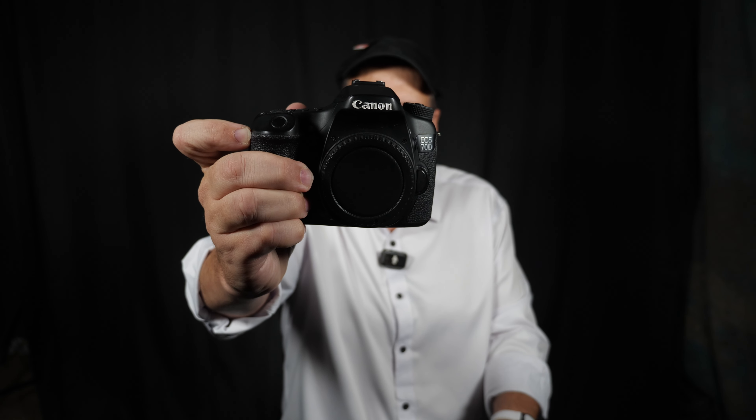But the camera that I think is the best budget you can get right now in 2024 — here we go, unveiling it — is the Canon 70D.